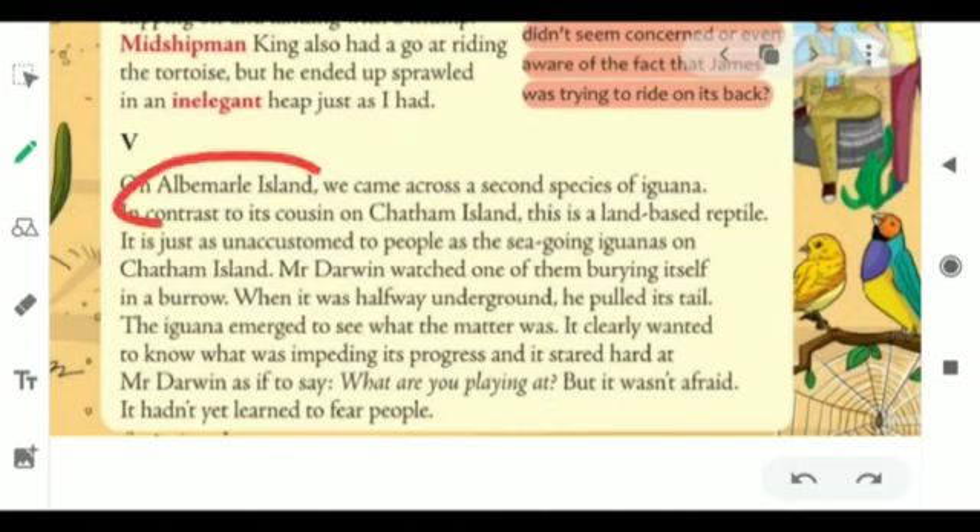This was Albemarle Island, where they came across the second species of iguana. In contrast to its cousin on the Chatham Island, this is a land-based reptile. It is just as unaccustomed to people as the sea-going iguanas on the Chatham Island. Mr. Darwin watched one of them burying itself in a burrow. When it was halfway underground, he pulled its tail. The iguana emerged to see what the matter was — it clearly wanted to know what was impairing its progress. It stared hard at Mr. Darwin, as if to say, 'What are you playing at?' But it wasn't afraid. It hadn't yet learned to fear people.